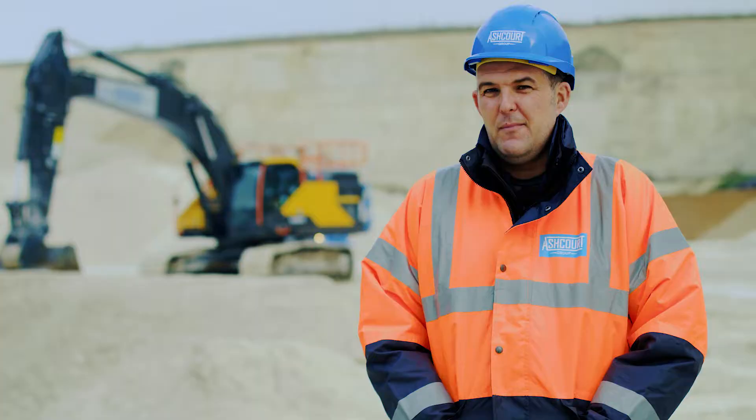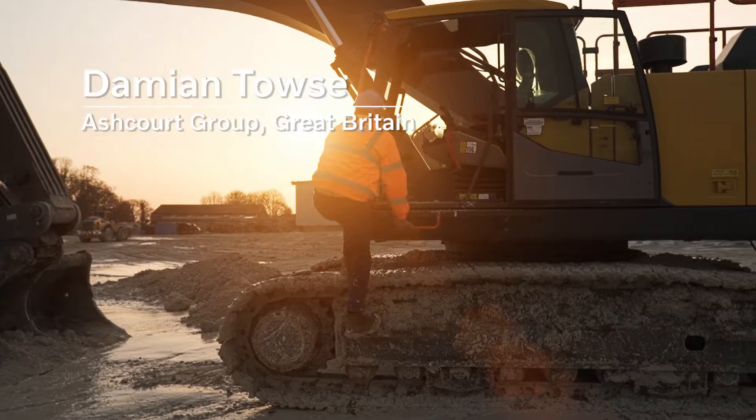Hi, I'm Damien. I am the quarry manager and machine operator at Ashcarts Quarries at Burnby.